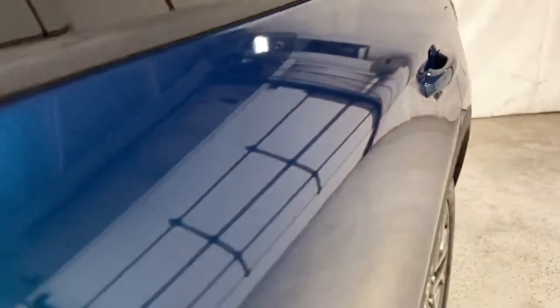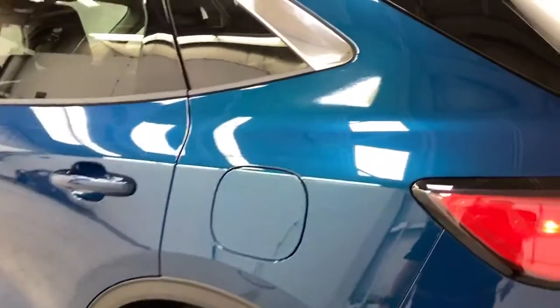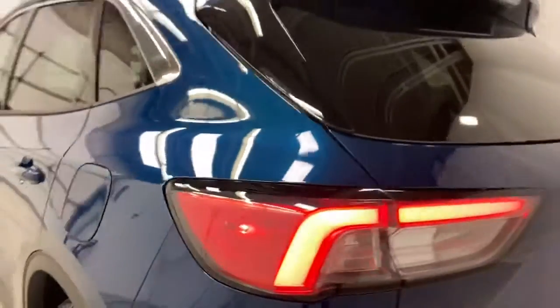I just want to show you guys the paint on this. It's a pearlescent green — they call it sea green here. It actually changes colors as you look at it differently in the light. From far it looks blue, but up close it looks more like a pearl green. It's really, really nice.